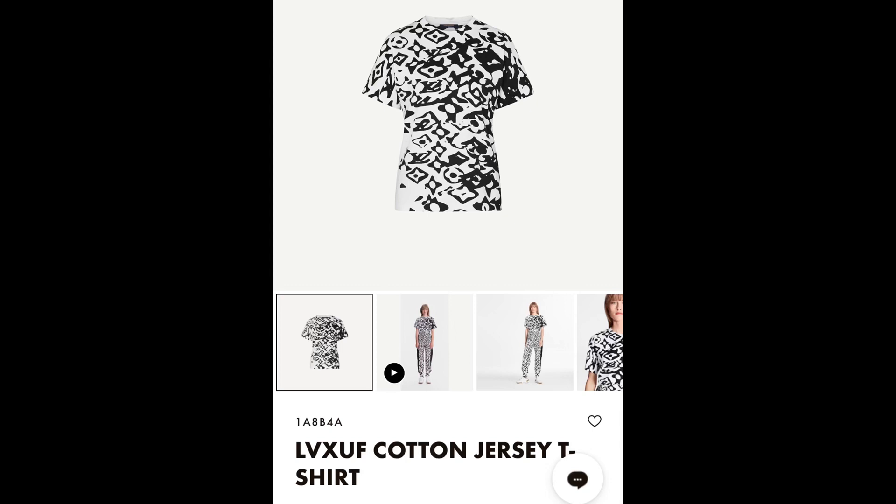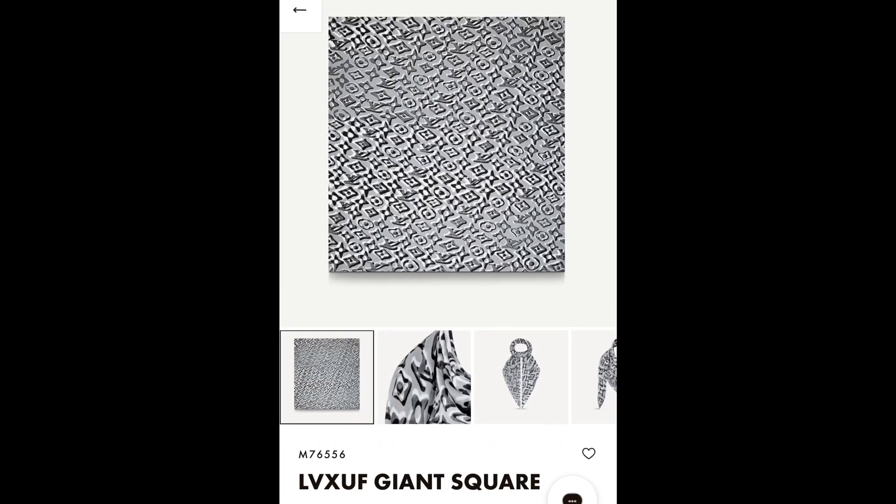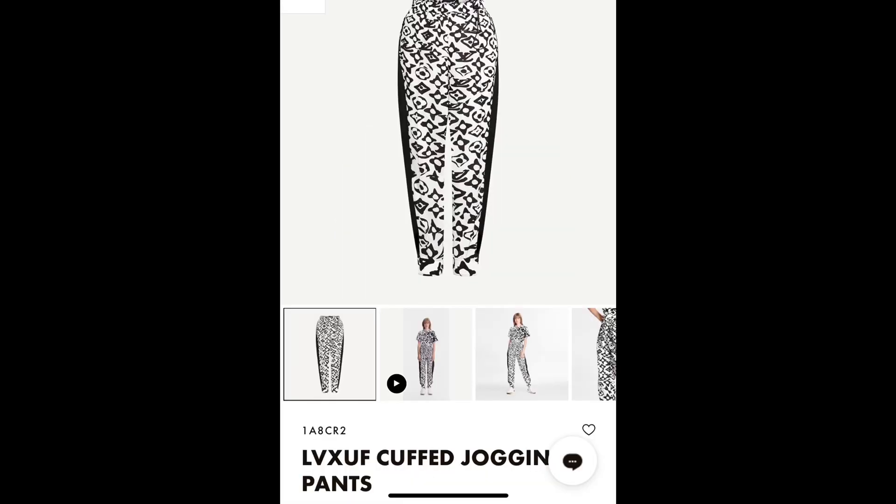We also have the jersey t-shirt, which retails for $815 — the code is right there if you're interested. Next is the giant square, which I believe is a scarf, at $790. It has a different pattern and it's really nice. Then we have the cuffed jogging pants, which retail for $1,690. The ready-to-wear looks very attractive. I'm also still waiting to see if there are any small leather goods like a wallet or keychain.